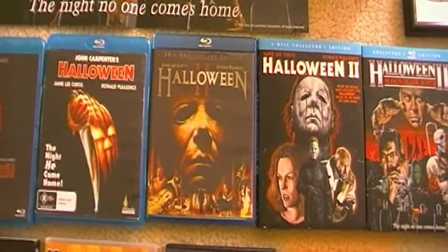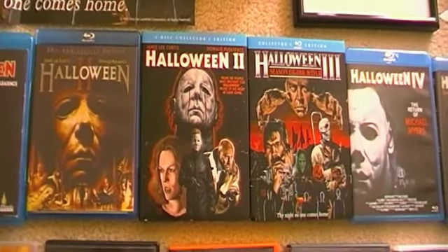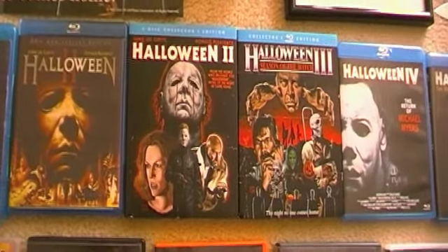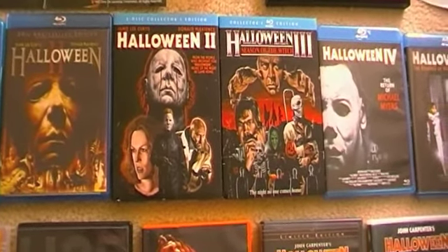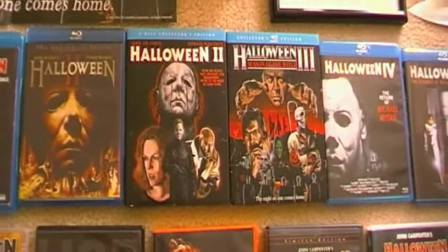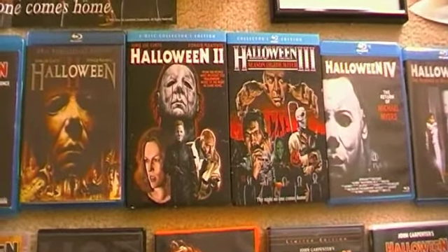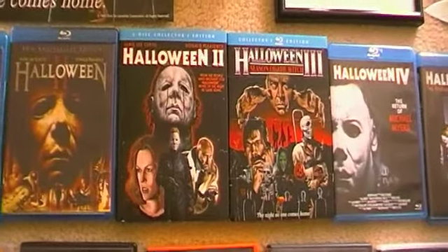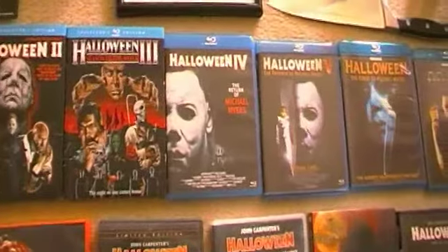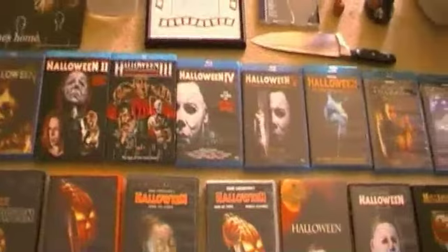Next to that we have the 30th Anniversary Blu-ray of Halloween, then Halloween 2 and Halloween 3 — the Scream Factory releases. Amazing artwork, and Scream Factory have done a phenomenal job with both of these movies. Amazing releases — everyone should pick them up. I really wish that Scream Factory would release all the Halloween movies; I think with the custom artwork and slip covers they look amazing together. Then we have the German releases of Halloween 4 and 5.